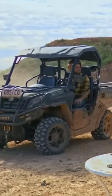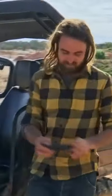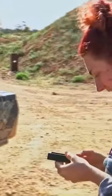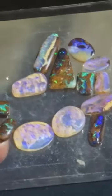Guess what? What? Got a few stones cut. Anything good? Look at these. Wow. This is beautiful. He's done a really good job. They're ready to go straight into jewellery.